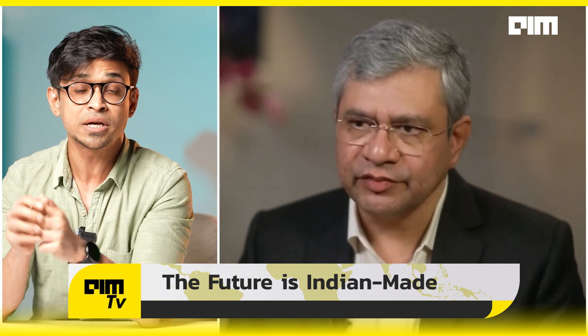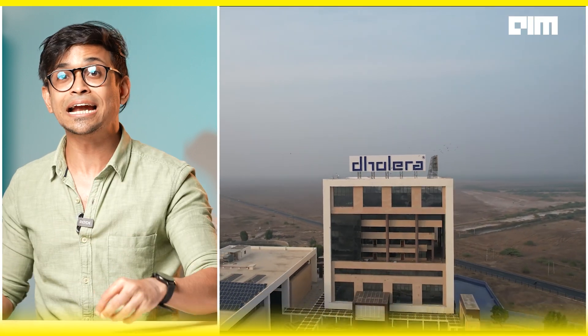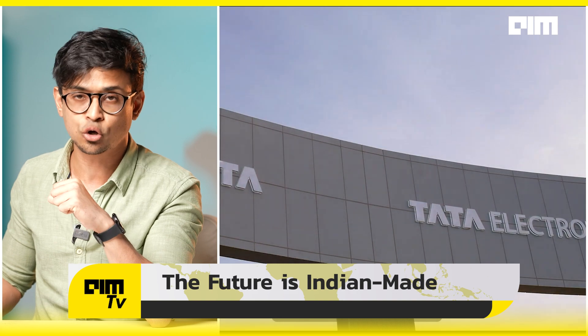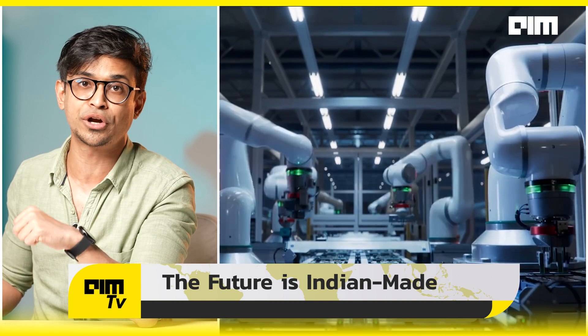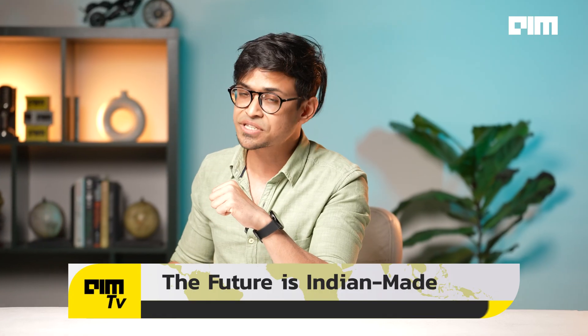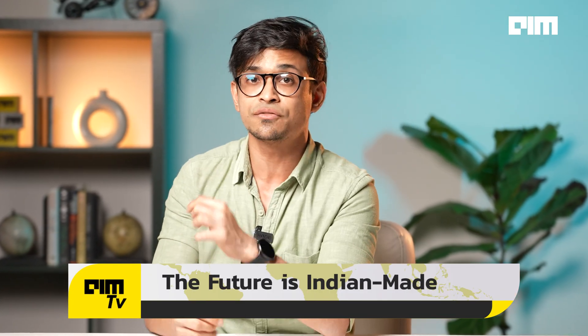While ISRO is building space-grade chips, India's commercial semiconductor industry is also taking off. Union Minister Ashwini Vaishnav announced that India's first commercial semiconductor chip developed by Tata Electronics will be launched by September or October 2025. The chip will be produced at India's first semiconductor fab in Dholera, Gujarat, in partnership with Powerchip Semiconductor Manufacturing Corporation (PSMC). This is part of Semicon India, a 76,000 crore INR initiative to establish India's semiconductor and display ecosystem.